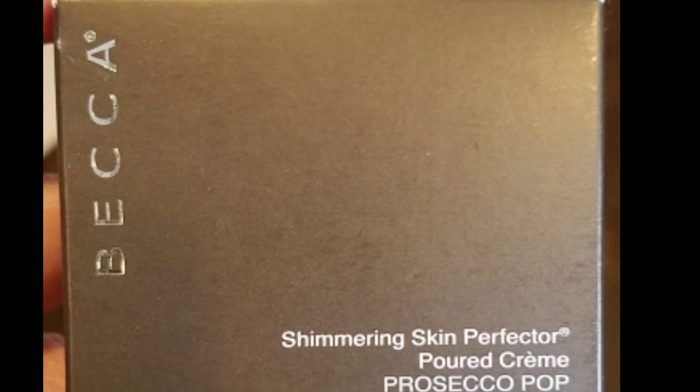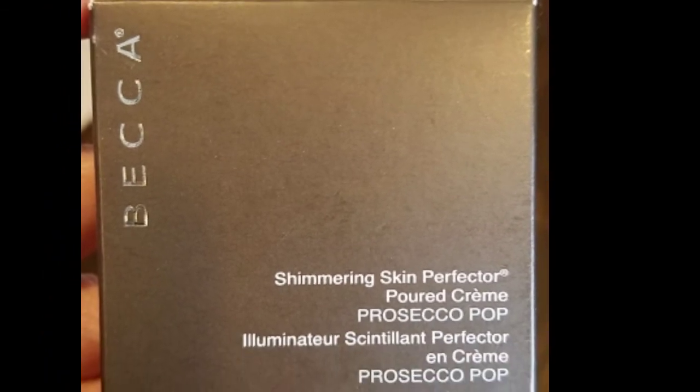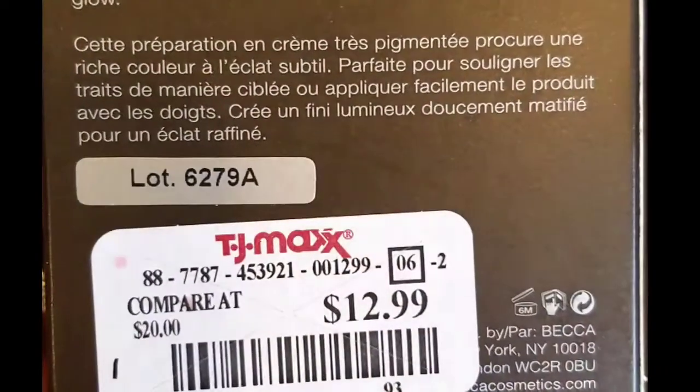Yesterday I happened to be at TJ Maxx and I found the Becca Shimmering Skin Perfecter in Prosecco Pop. When it was on the Sephora website it retailed for $38, and I found it at TJ Maxx for $12.99 — pretty good deal, about a third of the original price. It is no longer available at Sephora.